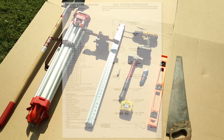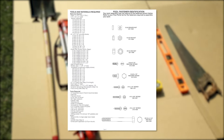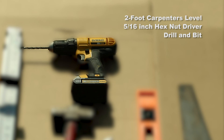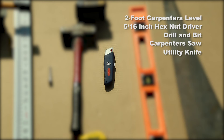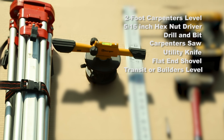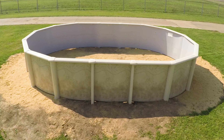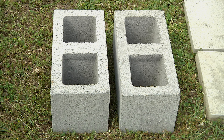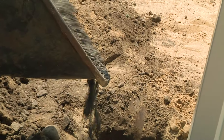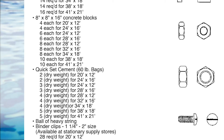In addition to the tools listed in your pool assembly and installation instructions, you will need a 2-foot carpenter's level, a 5/16-inch hex nut driver, drill and bit, carpenter's saw, sharp utility knife, and a flat-end shovel for precise excavation. A transit or builder's level is recommended for leveling the pool site. You'll also need 12x12x2 patio blocks under the verticals for stability, and 8x8x16 concrete blocks — one under each buttress support — filled with quick-set concrete.